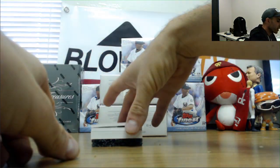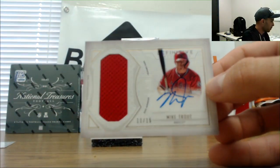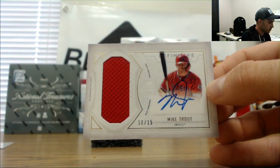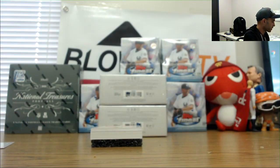And we're going to go fishing now — Jersey Autograph, 10 of 15, Mike Trout. What a box, man. Mike Trout, 10 of 15.